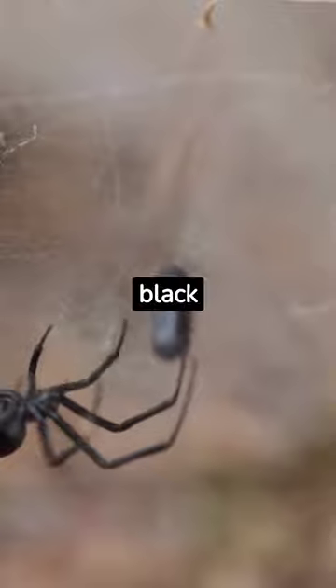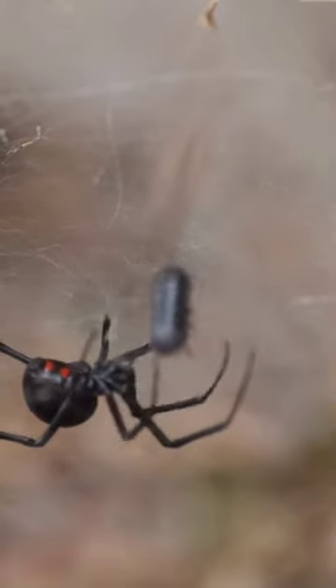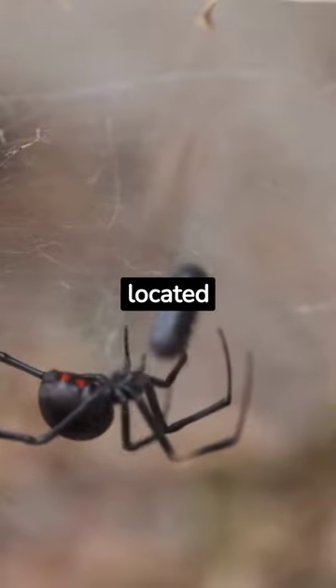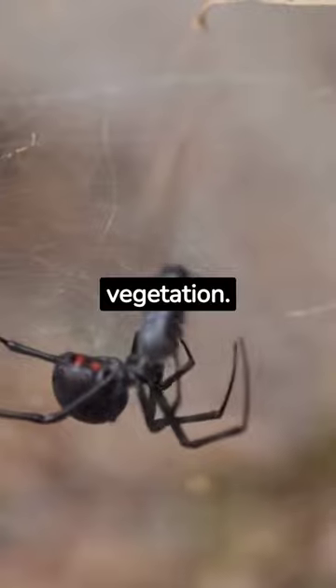In terms of habitat, black widow spiders construct irregular, tangled webs close to the ground. Their webs are typically located in protected areas, such as gaps between rocks or in dense vegetation.